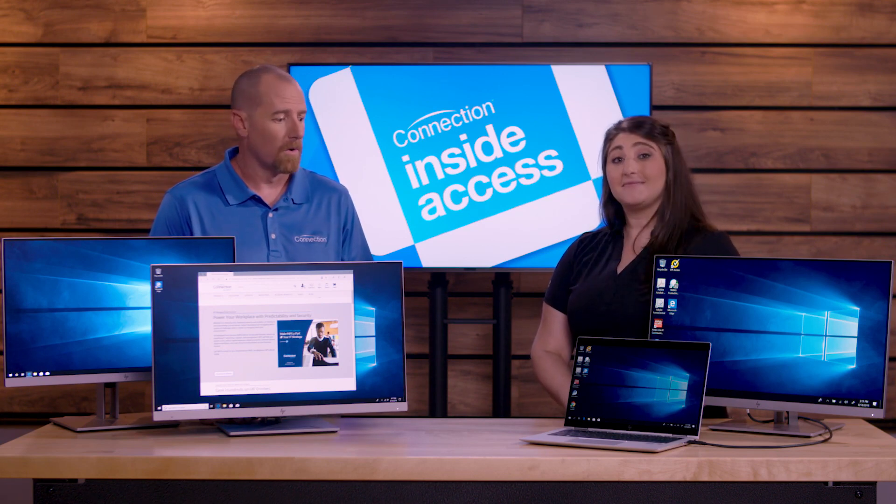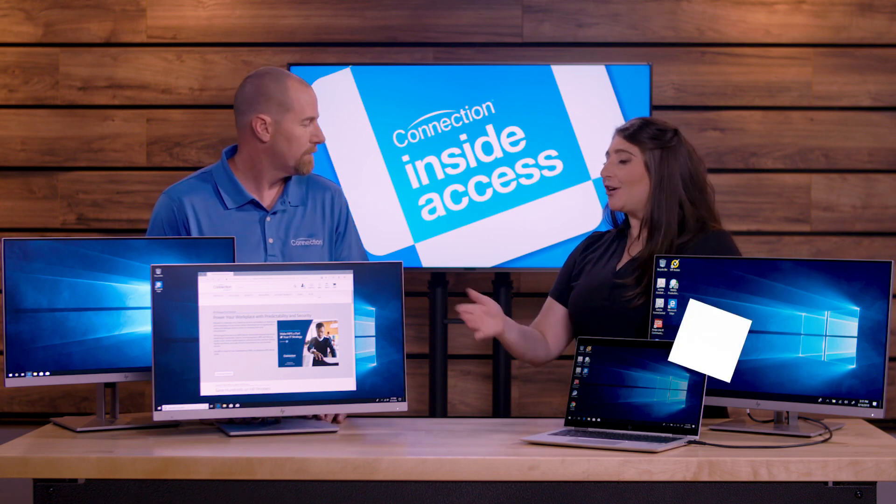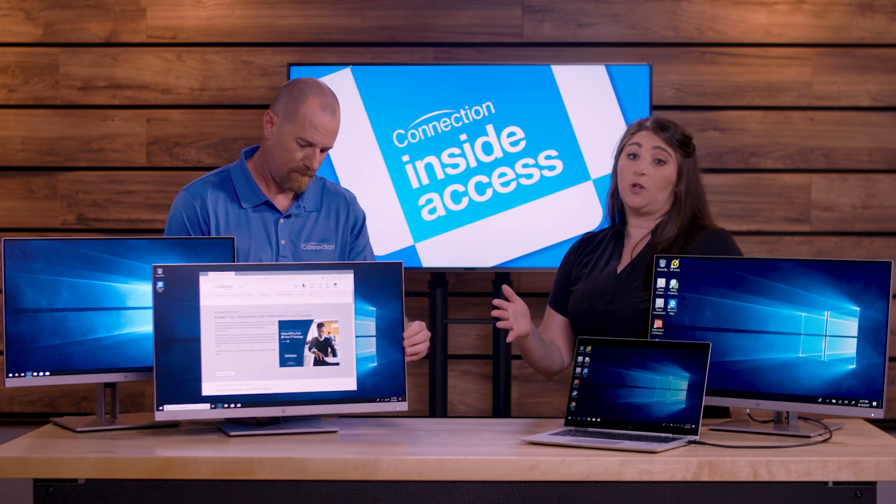A lot of folks out there are working with sensitive data. They want to protect that data, not only at the compute level, but at the display level. So that's our E243P — it's our privacy monitor. What that does is prevent visual hacking.